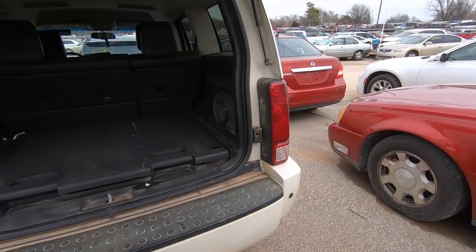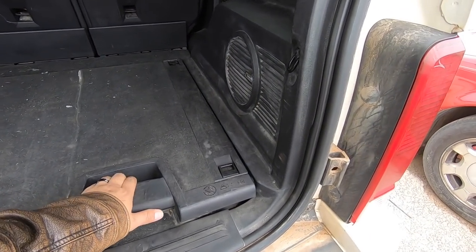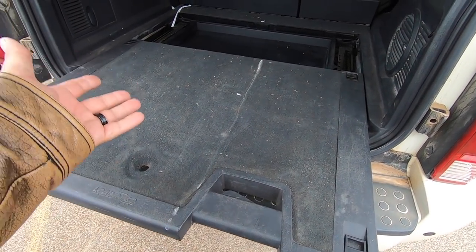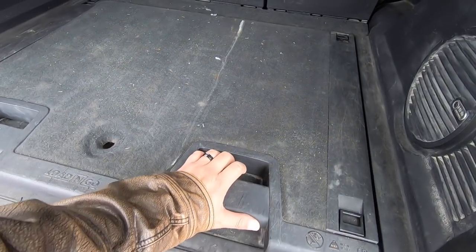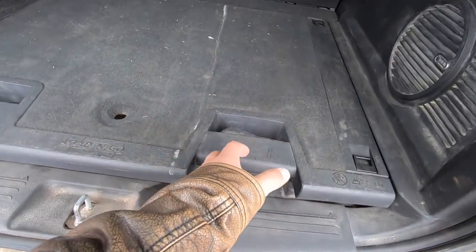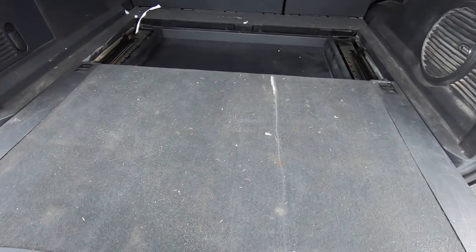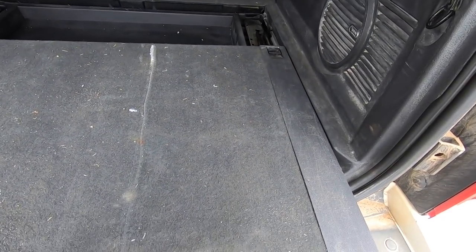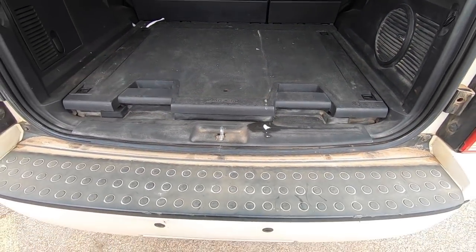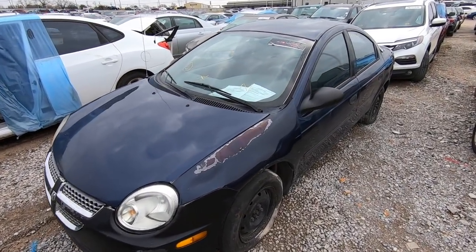These slide-out cargo trays — I mean really, do you need something that slides out to sit your groceries? If you've got a handful of groceries to put in your car, are you really going to pull out your handy dandy grocery thing? If you're going to take the time to pull it out, you're just going to sit in your car. Come on Dodge, you got to do better than that.